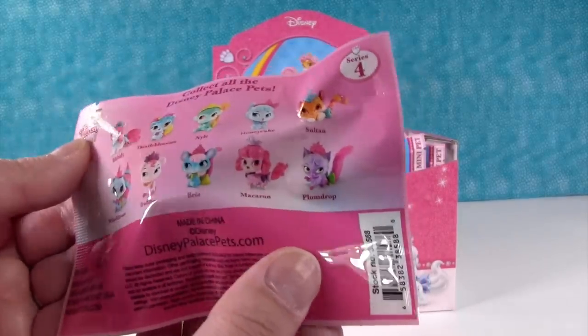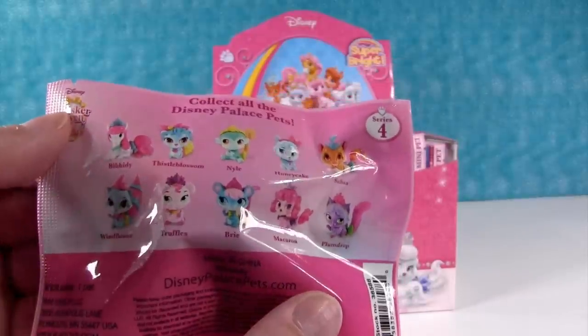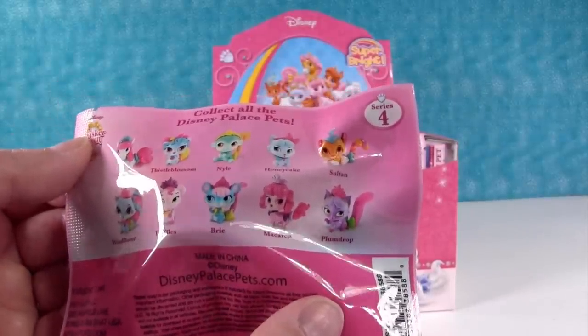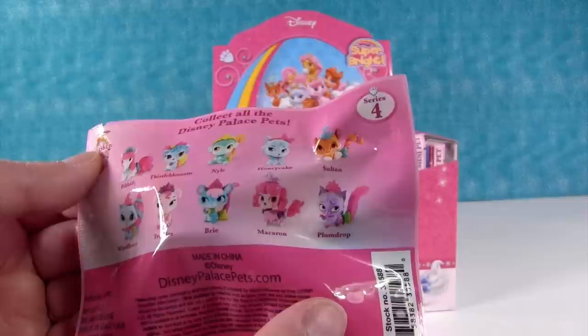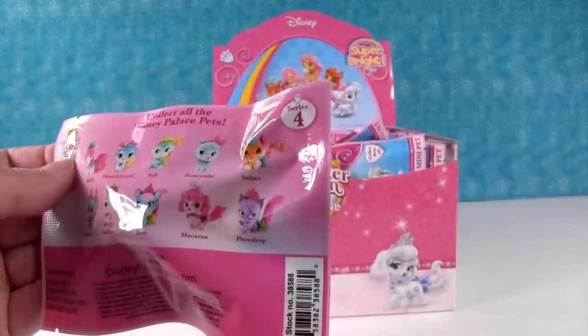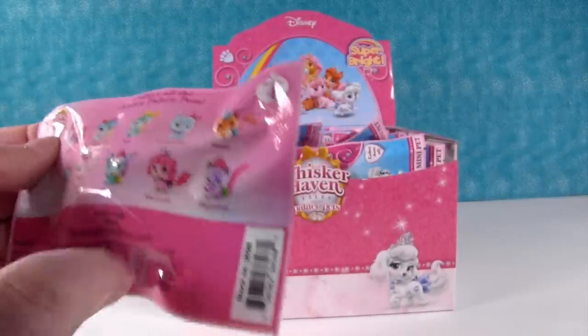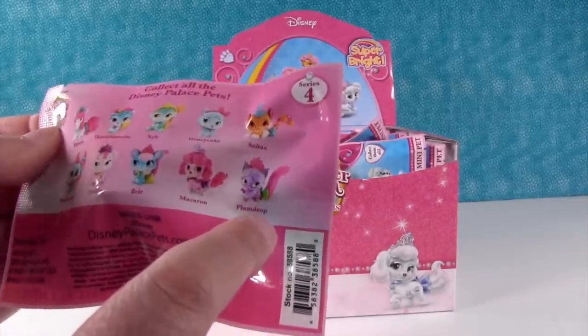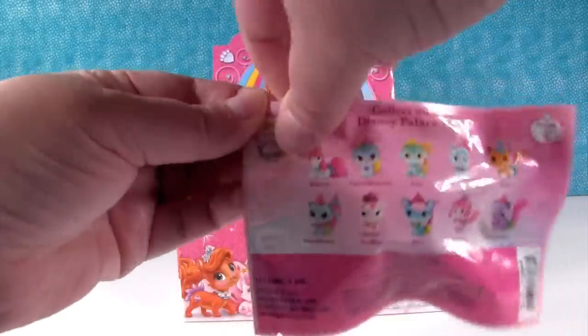Of these characters, who are you most hoping to see? I am most looking for Honeycake, the little turquoise-y blue kitty right there. I want Plum Drop. So we picked both kitties. Let's go.